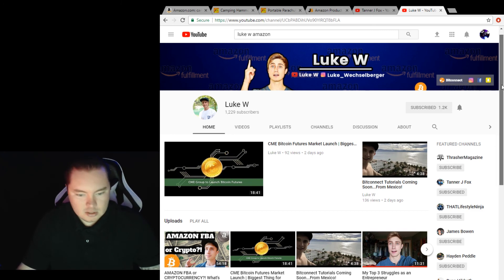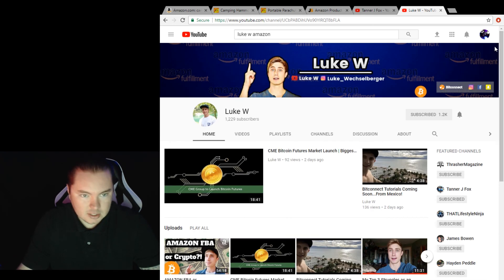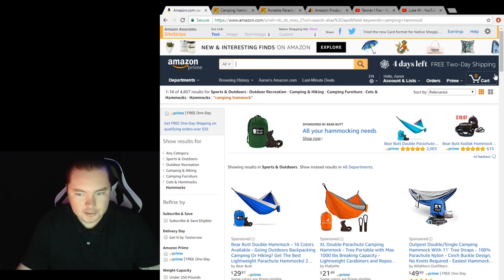I think that's about it. I just wanted to explain a little bit more about Amazon FBA and how it works. Hopefully that clears it up for you guys — if it doesn't, let me know in the comment section and I'll be sure to address that in future videos. Make sure you like, comment, and subscribe, and we'll see you in the next video. Peace.